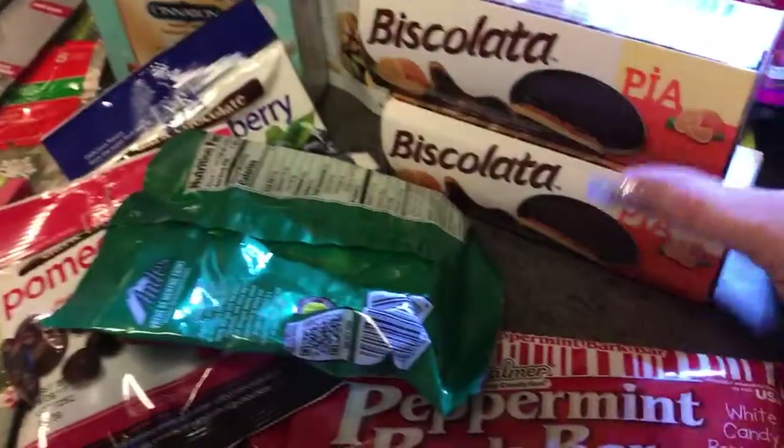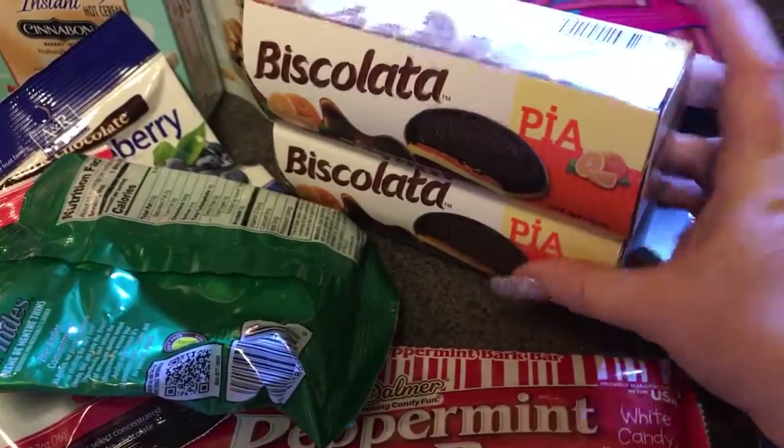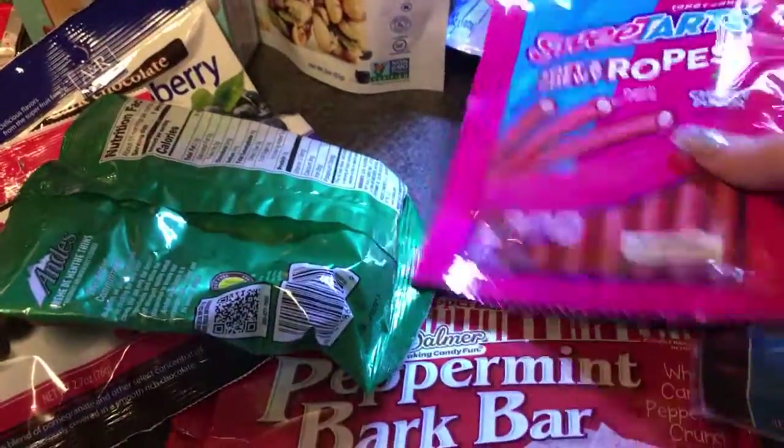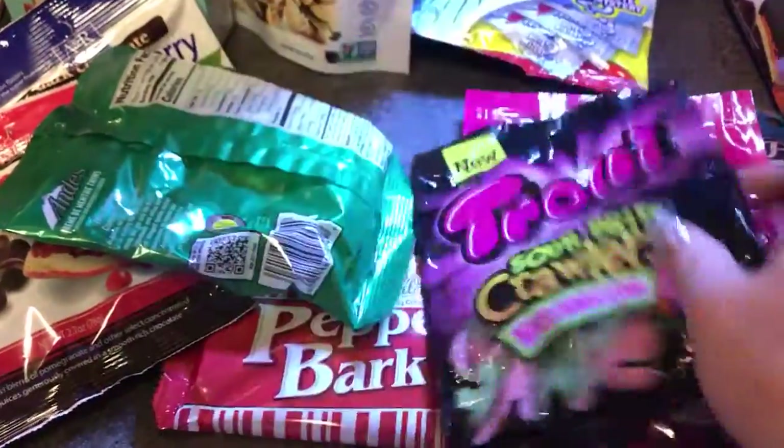I finally found these Biscolata cookies that we are going to give a try. This is all stuff from Wichita, Kansas. Got myself some more Sweet Start ropes, even though I can't have them after tomorrow.